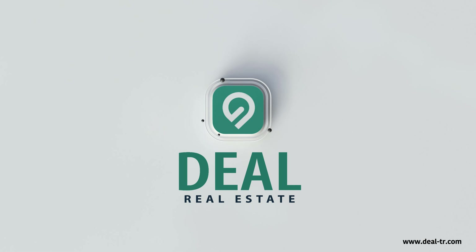Discover your dream home today, because Deal Real Estate takes you from A to Deal.